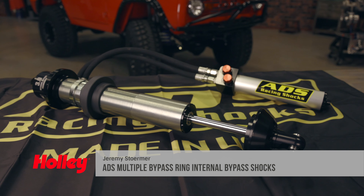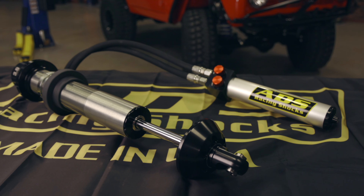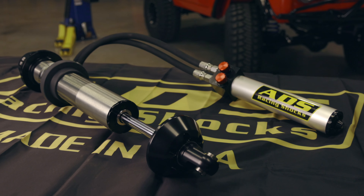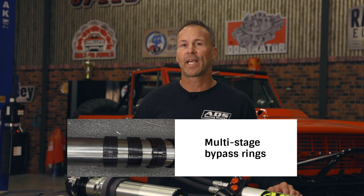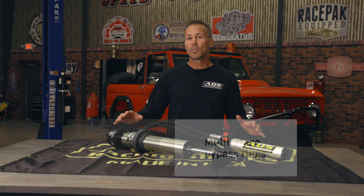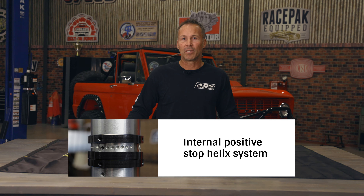For a shock with the ultimate in adjustability and tunability, look no further than MBR technology internal bypass coilovers and smooth body shocks from ADS. ADS uses multi-stage bypass rings to create a true multi-stage bypass system with zones that can be adjusted independently using our internal positive stop helix system.